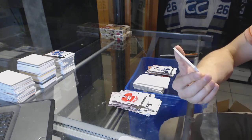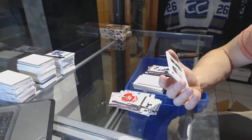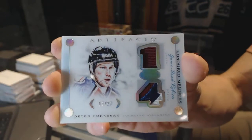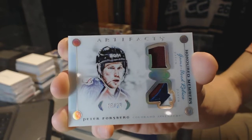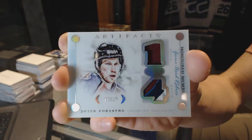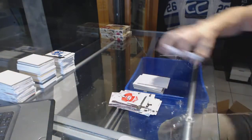We've got an Honored Members Dual Patch, number 15 of 27 for the Colorado Avalanche, Peter Forsberg. Honored Members Dual Patch, number to 27 for the Colorado Avalanche, Peter Forsberg.